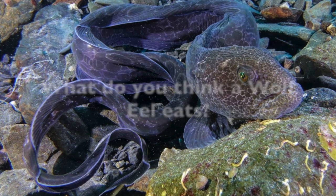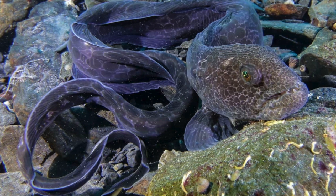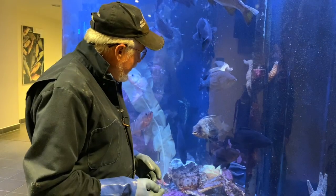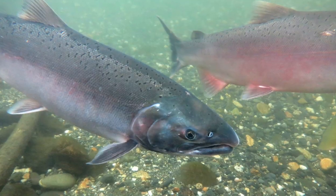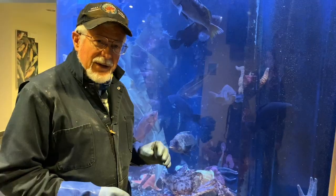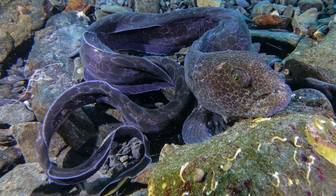So here's my first question for you: what do you think that a wolf eel eats? Wolfie does like to eat a whole bunch of stuff. I feed him typically salmon, herring, squid, and little shrimp, and he likes the big chunks of the herring and the salmon. So now we know some of the things that a wolf eel eats.